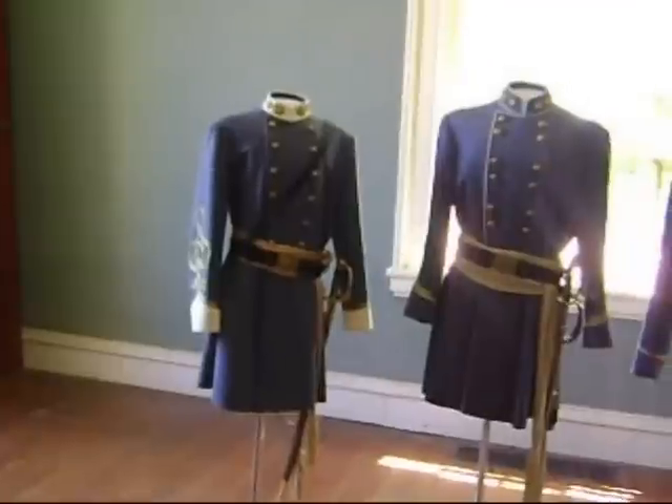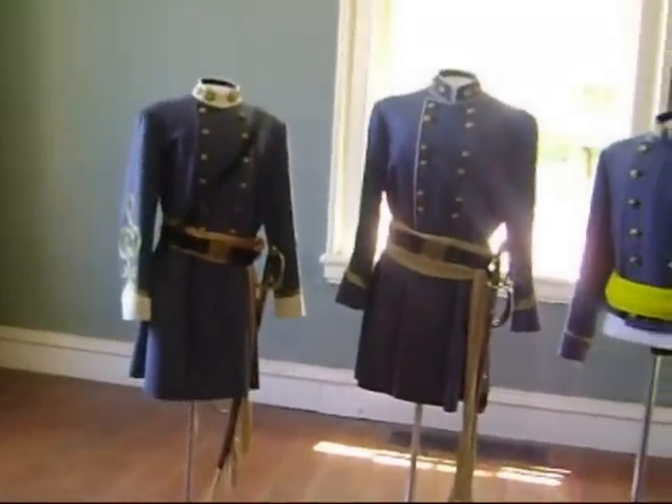The military uniforms of the Lee sons — Boo, Rooney, and Rob — are on display downstairs.